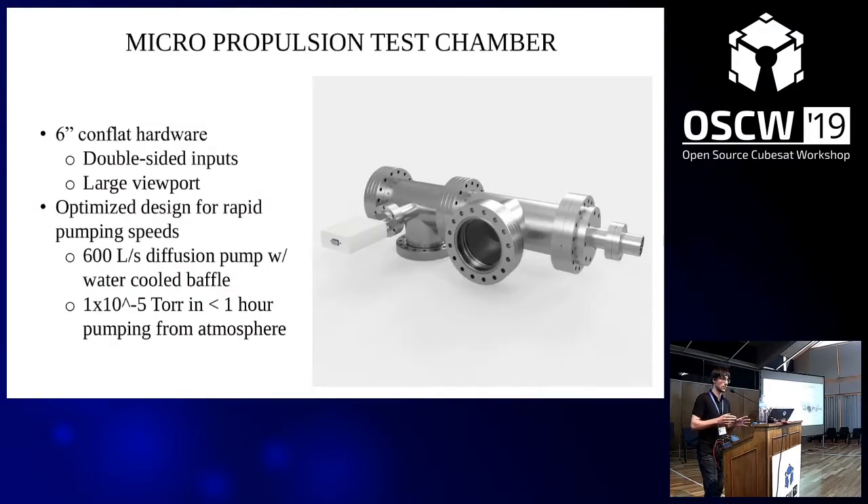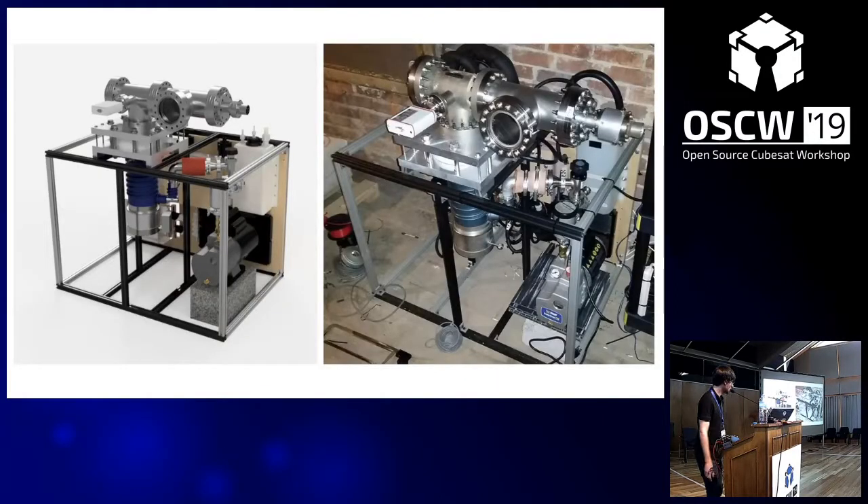This is the micro propulsion testing chamber I'm currently using — both systems are going to interface with this. It's based off the six-inch conflat hardware, which for the European standard is CF100. It has two inputs: on the right side, the input for the propulsion system; on the left side, instrumentation or other complementary systems. There's a port for a vacuum gauge and a large viewport for viewing the thrusters in operation. This system was optimized for rapid pumping speeds — I use a 600 liter per second diffusion pump and can get down to 1×10⁻⁵ torr in less than an hour from atmosphere.